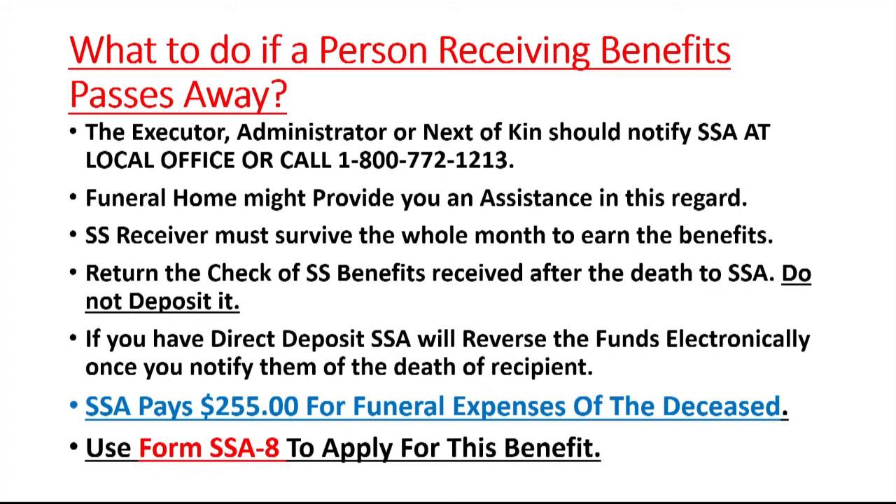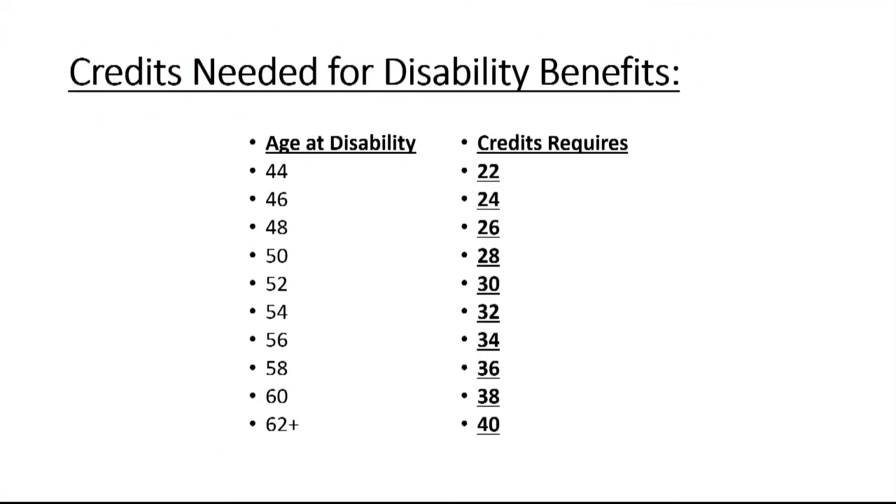When any person who received social security benefits passes away, the Social Security Administration pays $255 toward funeral expenses. Many people do not claim this amount, but it does contribute toward funeral costs. You need to fill out form SSA-8 and submit it to Social Security, and within a few weeks you will receive the $255 check.